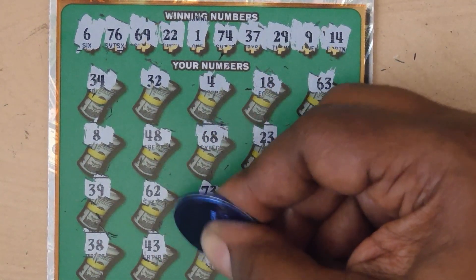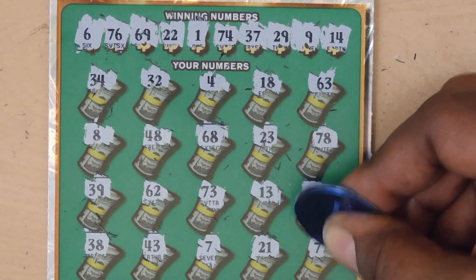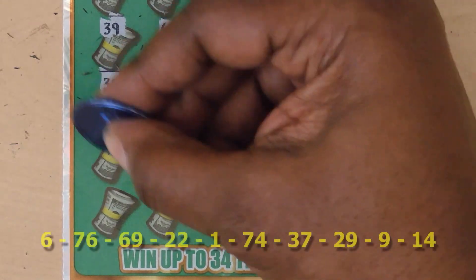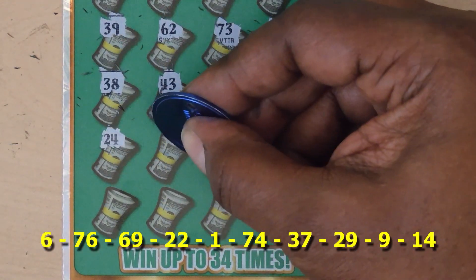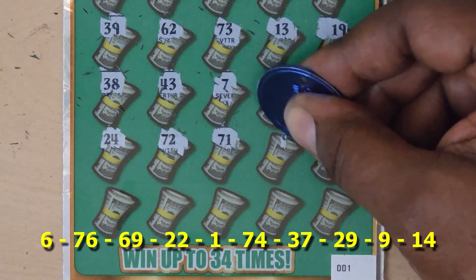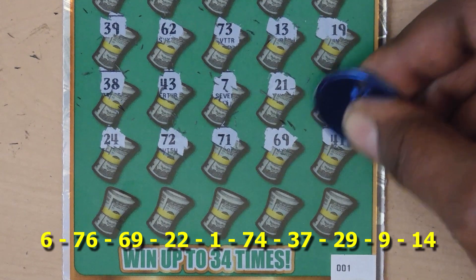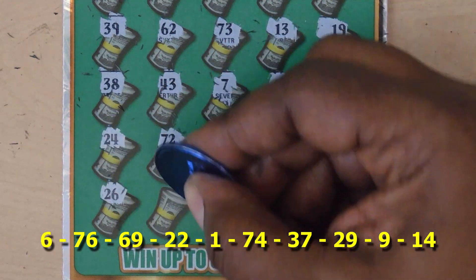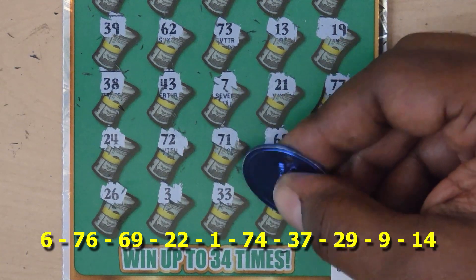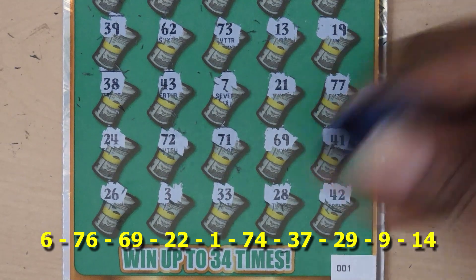Continuing: 43, 7, 21, 77, 24, 24, 72, 71, 69 — oh, we have a match! 41, 26, 3, 33, 28, and last chance is 42.